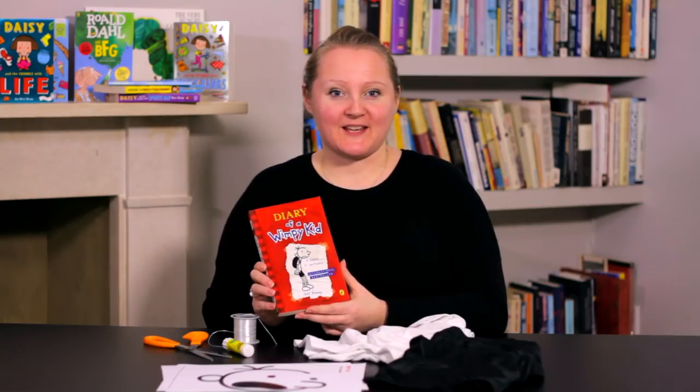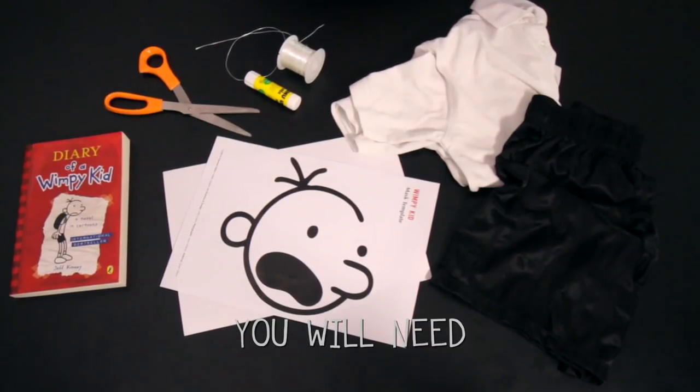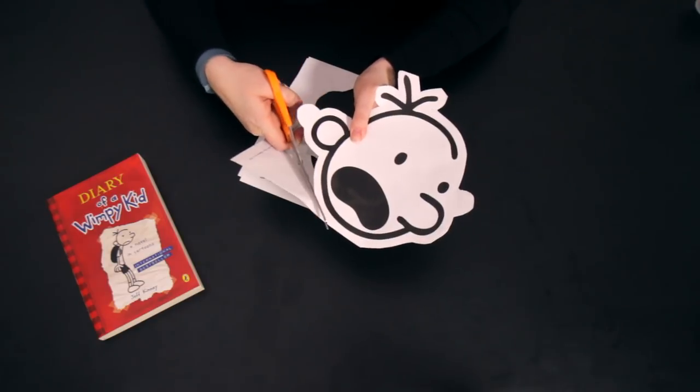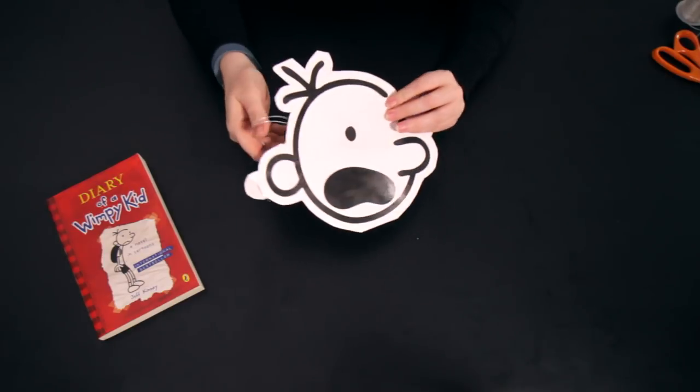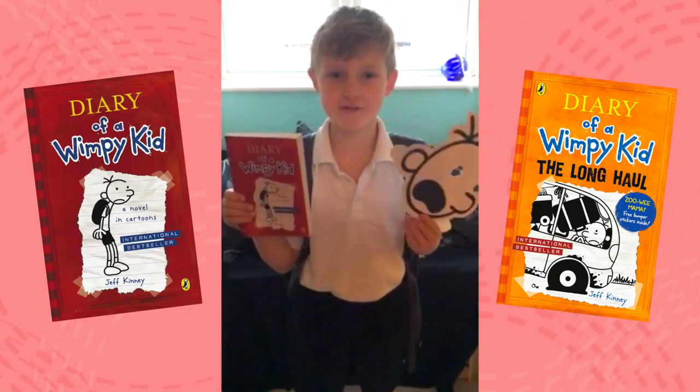From Diary of a Wimpy Kid we're going to do Greg Heffley. We're going to make our template a little bit more sturdy by gluing it to some card, cut it out and pop in a couple of holes for the elastic. All done. To complete the outfit all you'll need is a black backpack and your very own red diary. My favourite book is Diary of a Wimpy Kid.